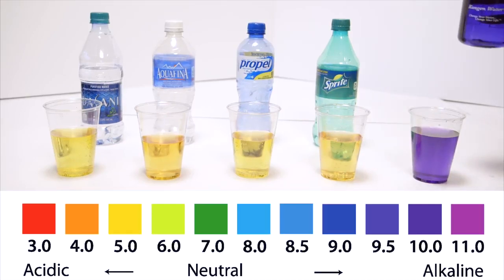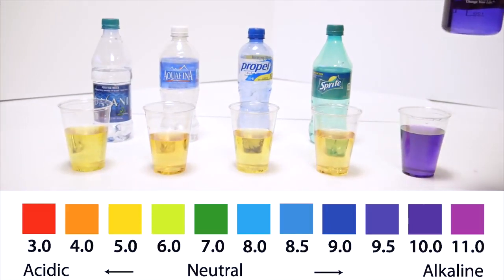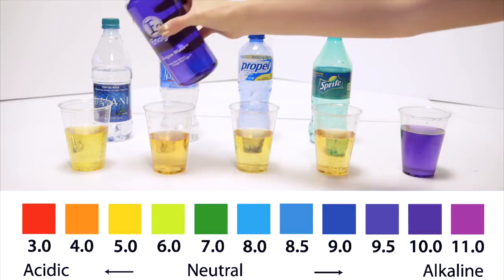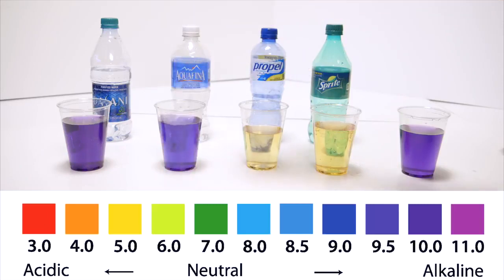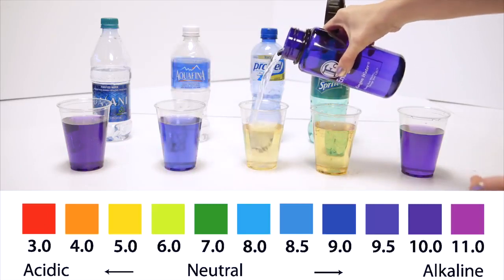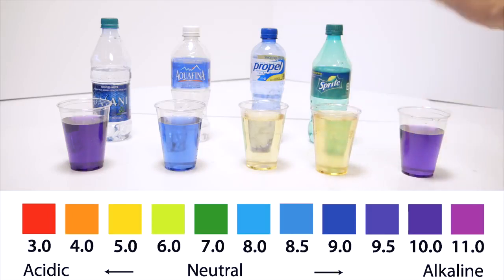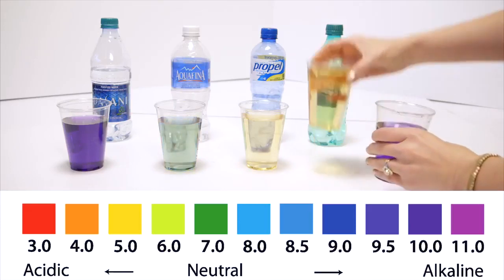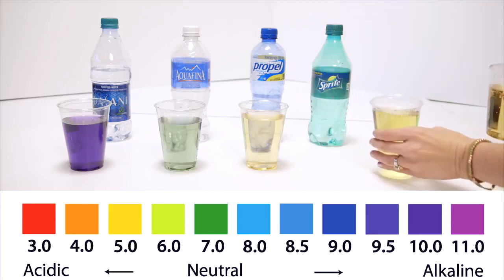A fun little trick I want to show you — let's say you've been drinking bottled water for a long time and you're wondering how long it could take for the water to help your body. Well, sports drinks and sodas are so acidic, it actually takes 32 glasses of kangen water just to neutralize one soda. Check this out — take the soda, take the kangen. One sip.